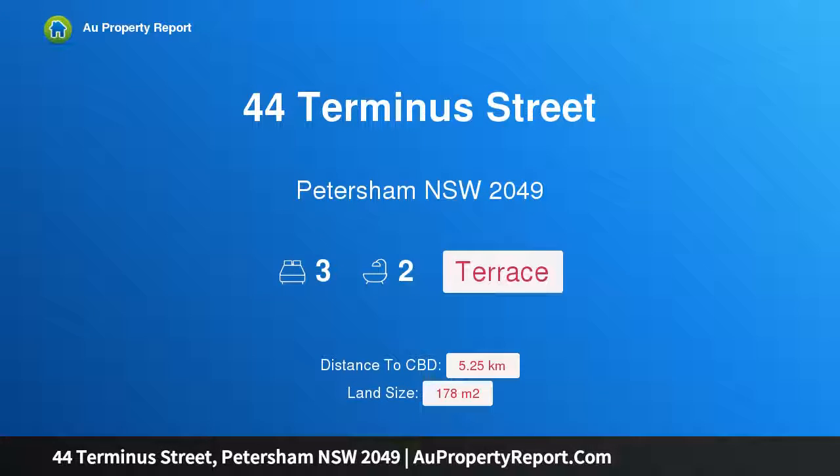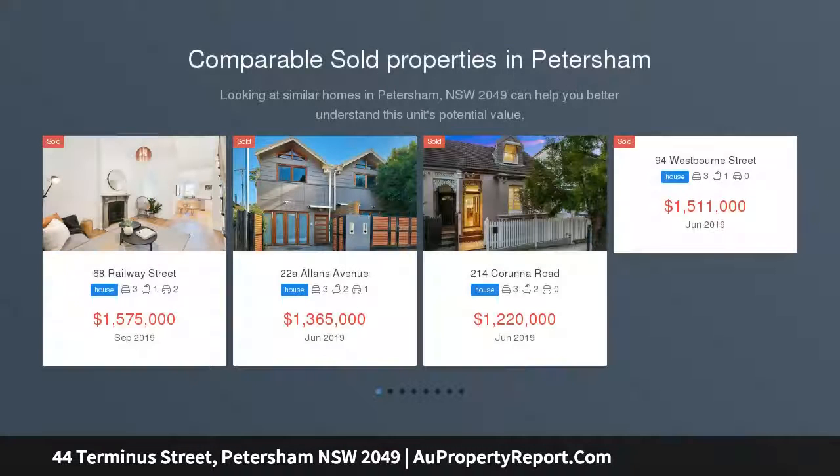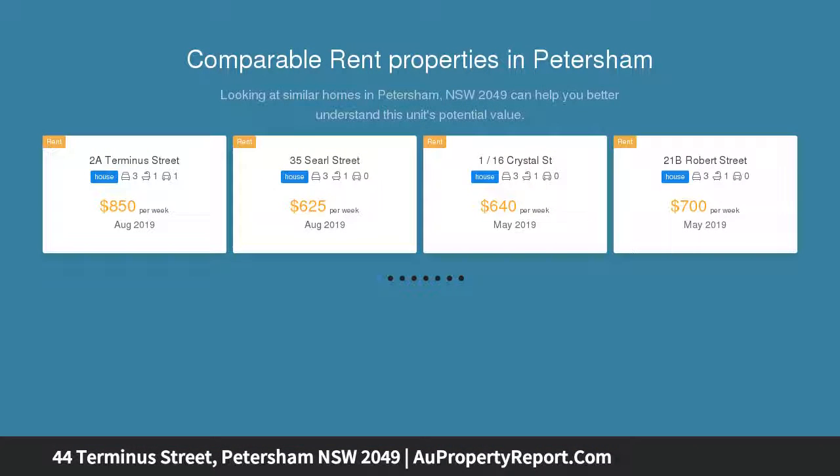Hi, I am glad to introduce Property 44 Terminus Street, Petersham NSW 2049, a relaxing character terrace bathed in northerly sunshine. Classic Victorian design is just the start of the attraction to this enduring terrace, matching spacious interiors with sunny outdoor settings entwined in fragrant gardens.